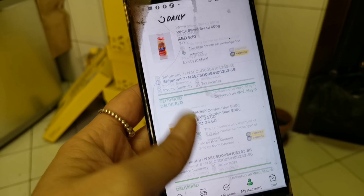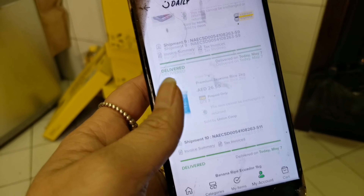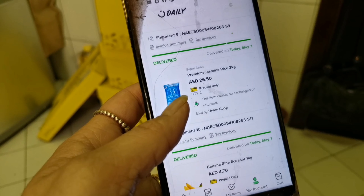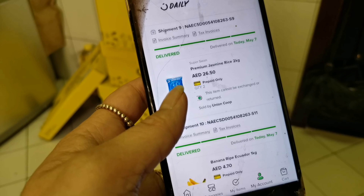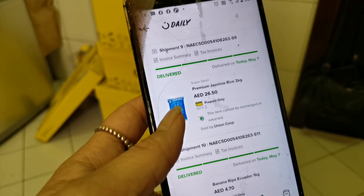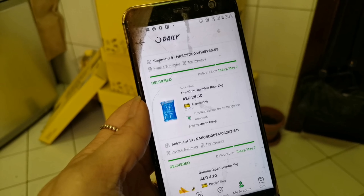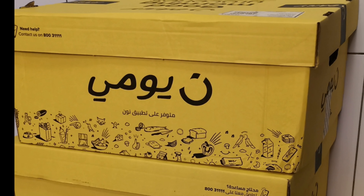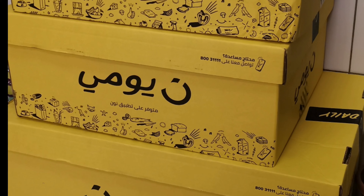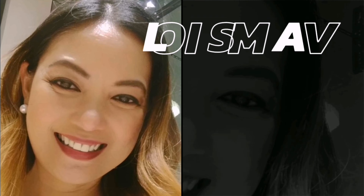So those are the items that were delivered. I'm just confused about the rice. Normally when I order rice, it's just one 5kg bag. But it's registered here as two 2kg bags of rice. That's it, guys. Thank you! I hope you enjoyed my video. Thank you!